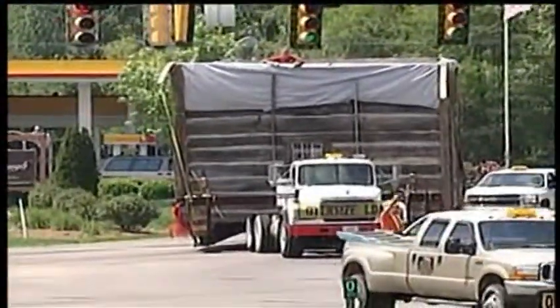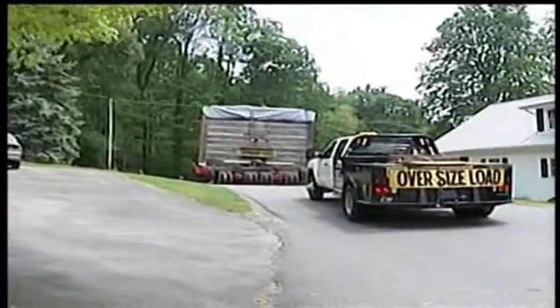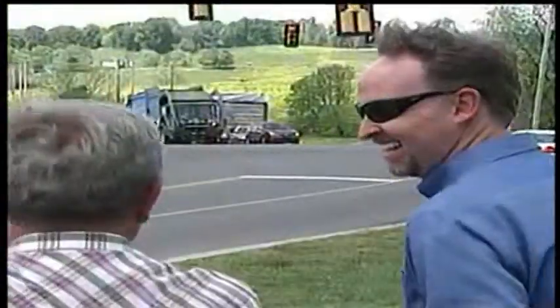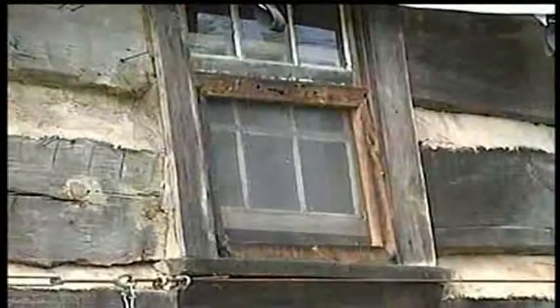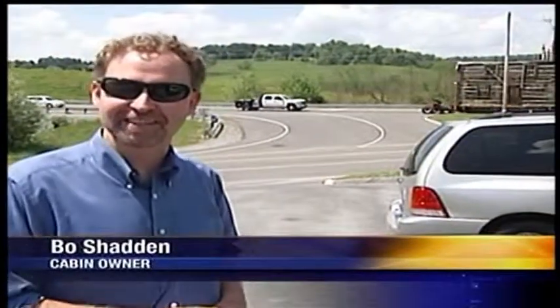For the cabin's new owner, getting this home in place here on Brethren Church Road is the culmination of a lifetime dream. My plans are to live in the cabin, and I want some modern-day items in it — like a toilet for one, a TV for two. I can't wait to get the roof back on it and the porches back on it, and actually get it sitting on the foundation and move in.